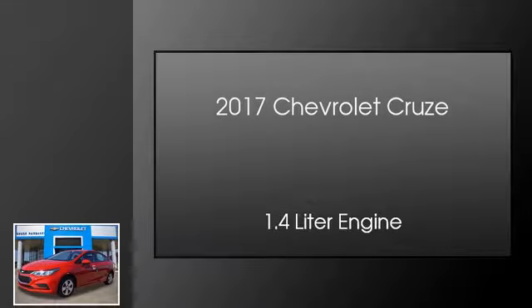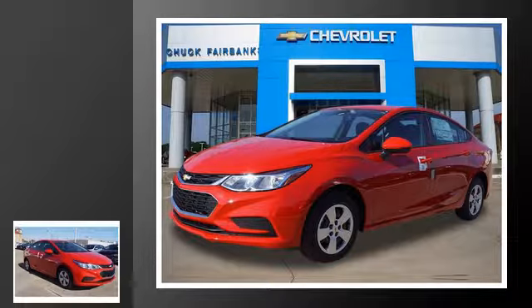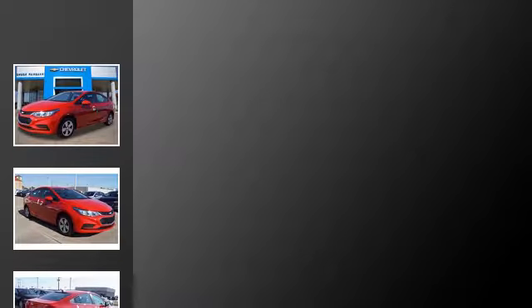This is a 2017 Chevrolet Cruze. This car has an automatic transmission and a 1.4 liter engine.